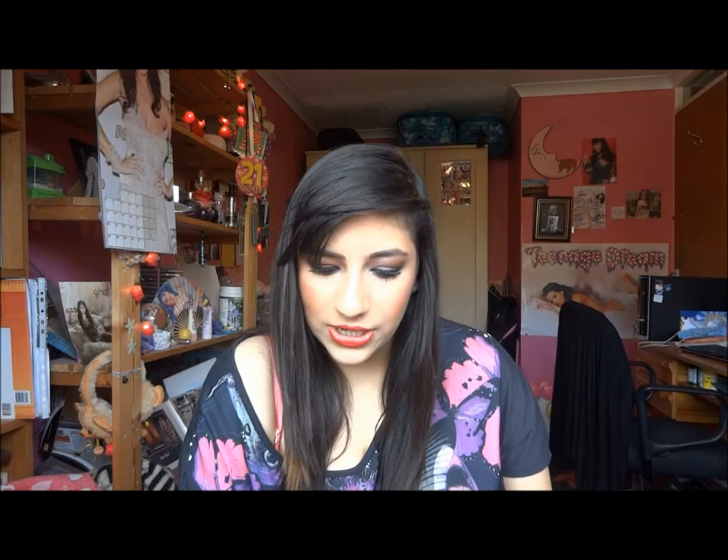I've used up this Indigo Spa hand and body lotion, which smelt really, really good. I've had this for ages.